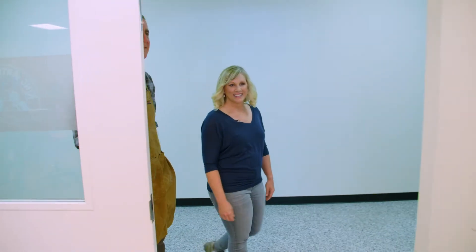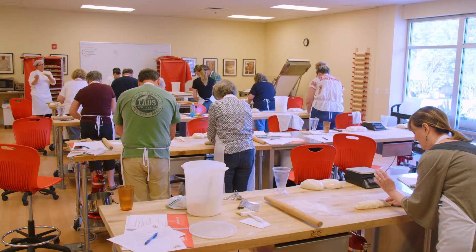Next, I head inside to meet with the director of the Bread Lab, Dr. Steve Jones. The importance of having a lab embedded within an agricultural community like this — if we can help them discover new varieties that are going to do better for them in terms of yield with fewer inputs, that's going to help their economic situation.